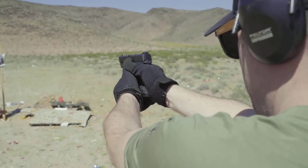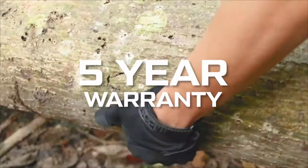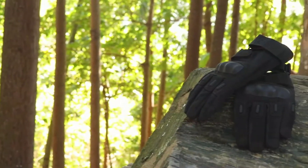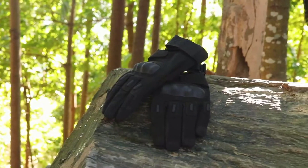You can buy Tac Niner tactical gloves with confidence because we include a five-year warranty. No matter how hard you abuse our gloves, if anything happens to them within five years, just send them back and we'll send you a brand new pair, free of charge, no questions asked.